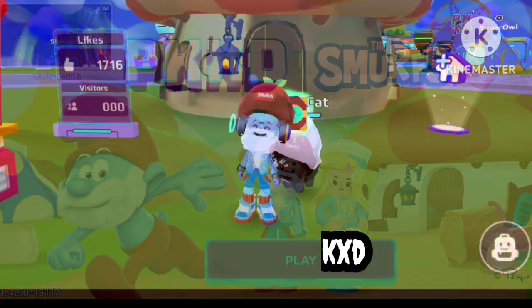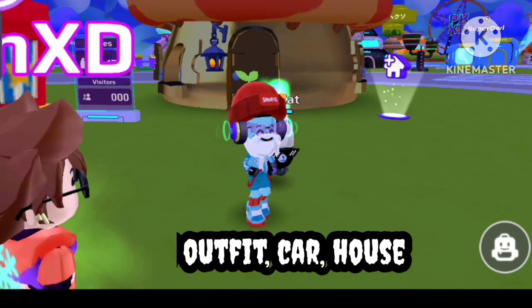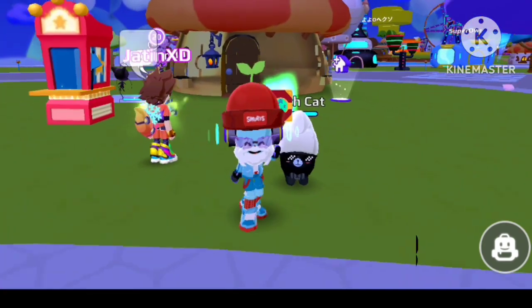The Smurf update has arrived in PKXD. Today I'm showing you the new outfit, car, and house based on the Smurf update. So let's start.